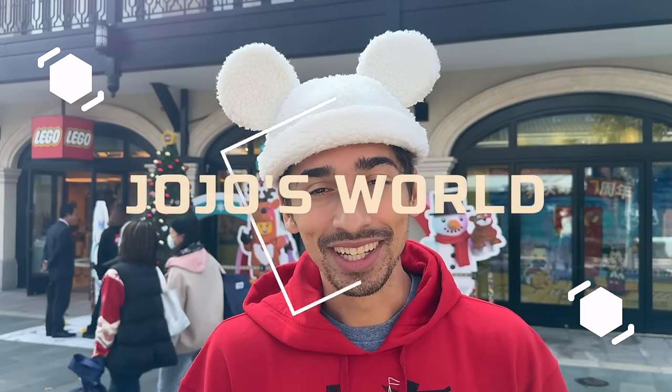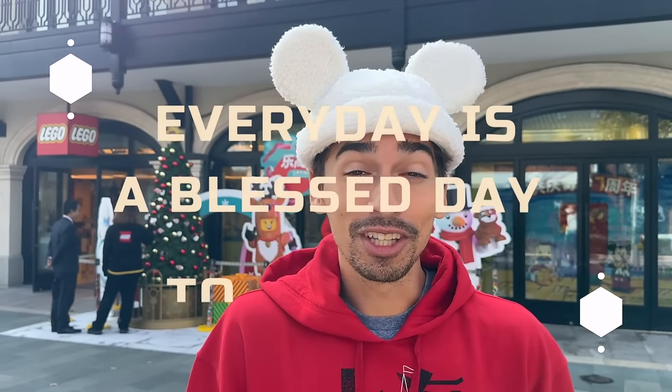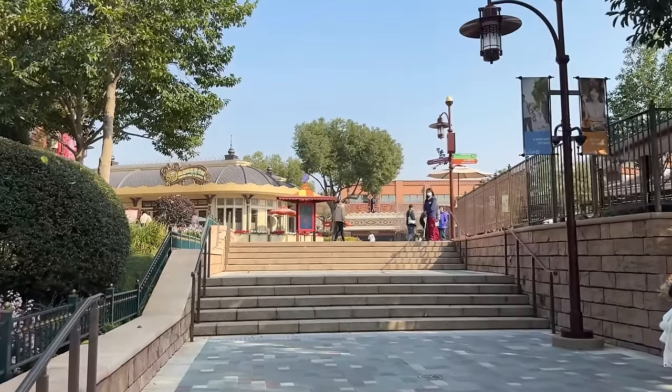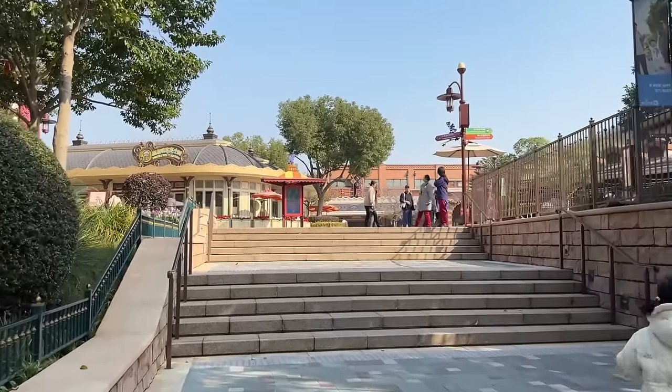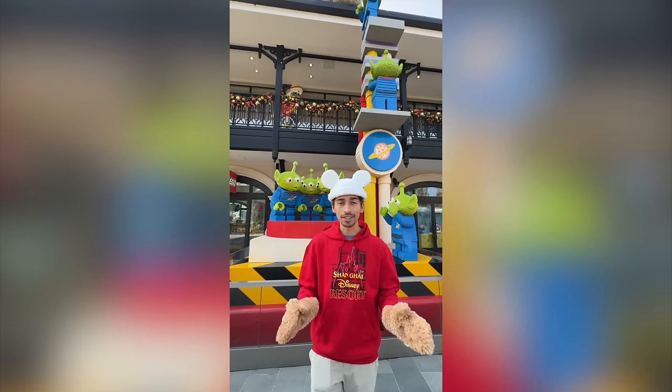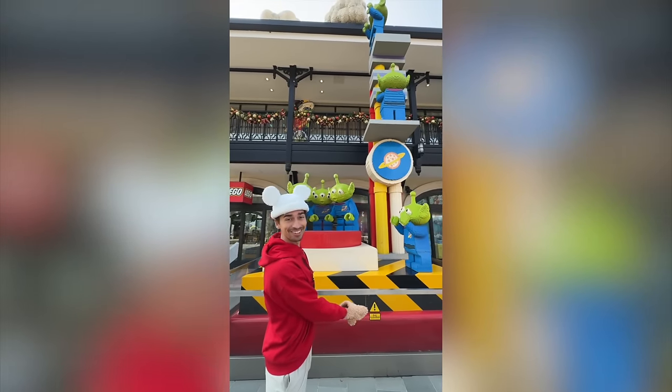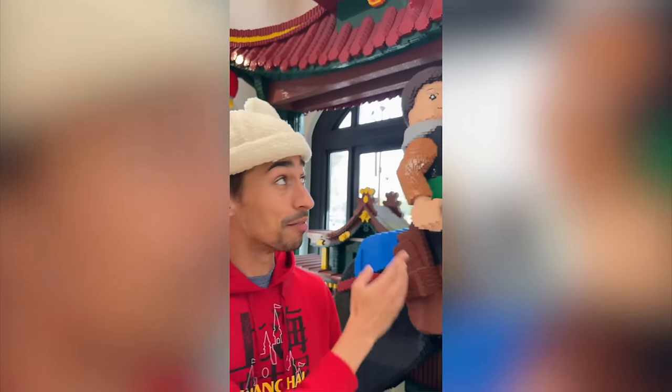Good morning, good afternoon, good night everybody, it's JoJo. Unfortunately we're leaving Shanghai Disneyland today, but before we go we gotta get breakfast. We came back to Disney Town and honestly it's really nice right now — it's Monday so it seems a lot less busy. Out of all the Disney Lego stores I've seen in the world, this one is definitely the coolest. Starting with the aliens, Mulan and Mushu — do you see how big this is?